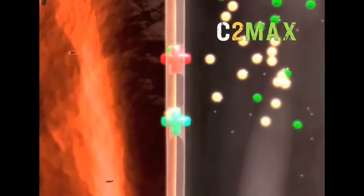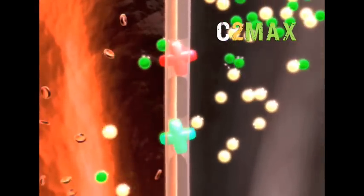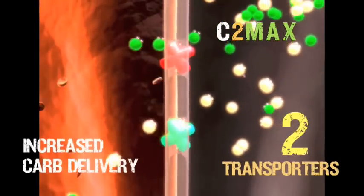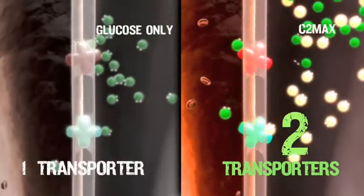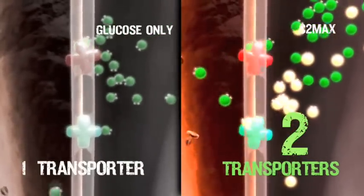At the micro level, taking in a mixture of both glucose and fructose takes advantage of two separate transport systems. Compared to glucose alone, more carbohydrate fuel is delivered to blood and muscles when glucose and fructose are taken together in a 2 to 1 ratio. With C2 Max, you can take advantage of the carrying capacity of two transport systems, versus just one with glucose alone.